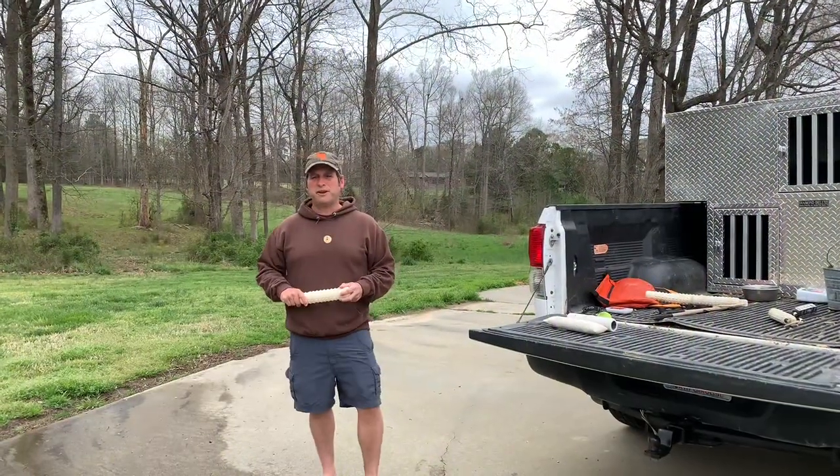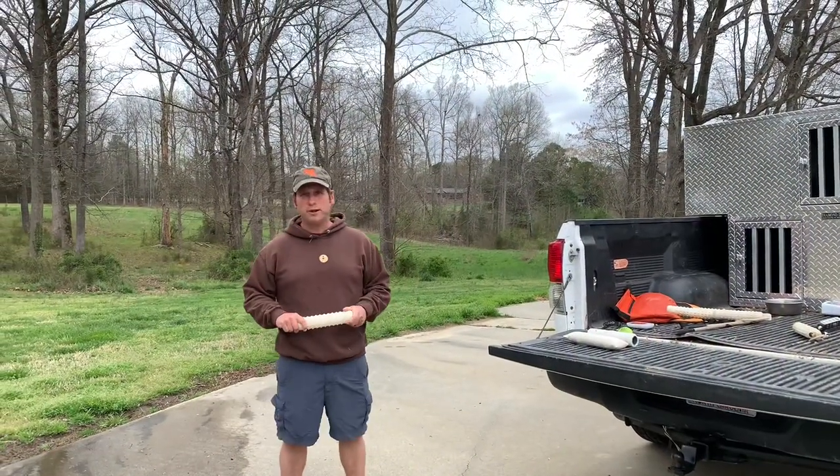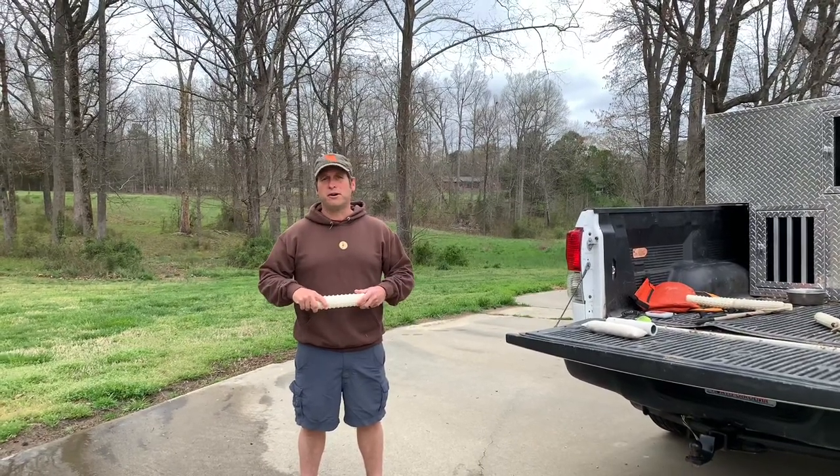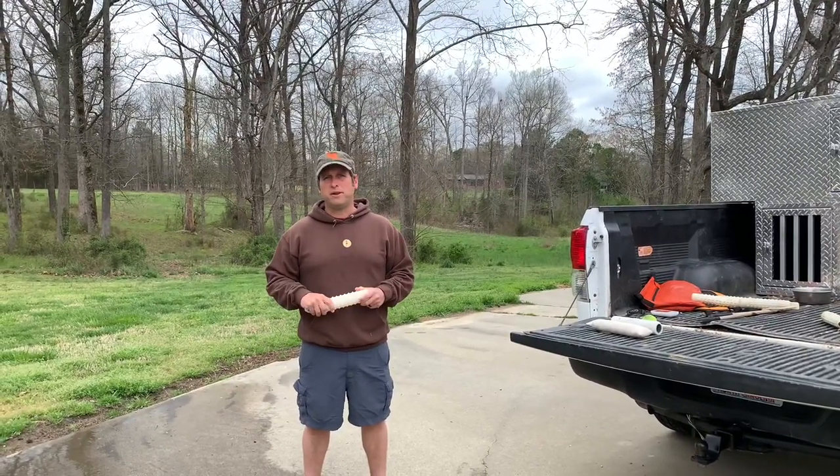Today we're going to talk about the natural retrieve, what we look for in a young dog, and things that we may be able to do to help our dog develop within their natural retrieve.